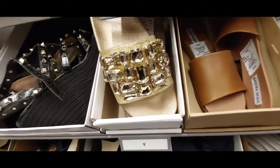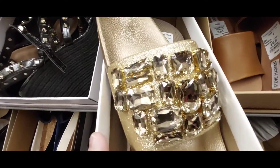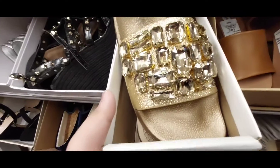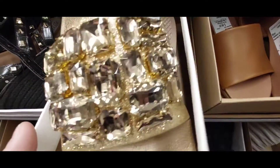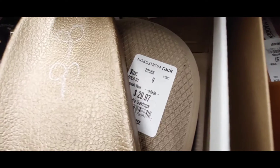Here's another shoe I found. Look how pretty the gemstones are in this gold sandal — so pretty, I like it. It probably costs like $29.97, so about $30.